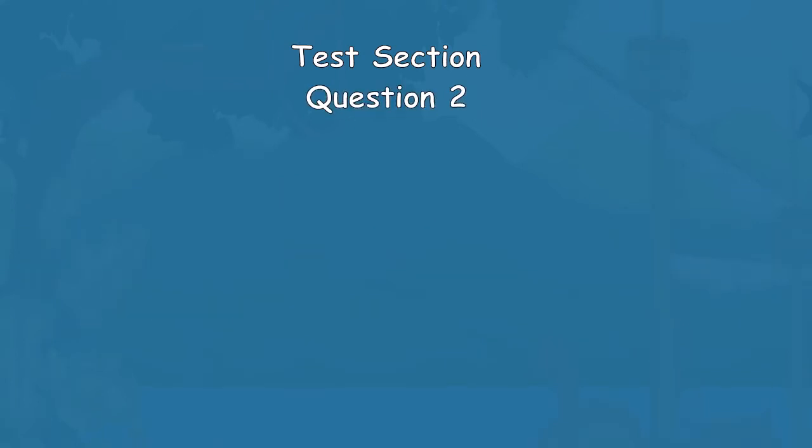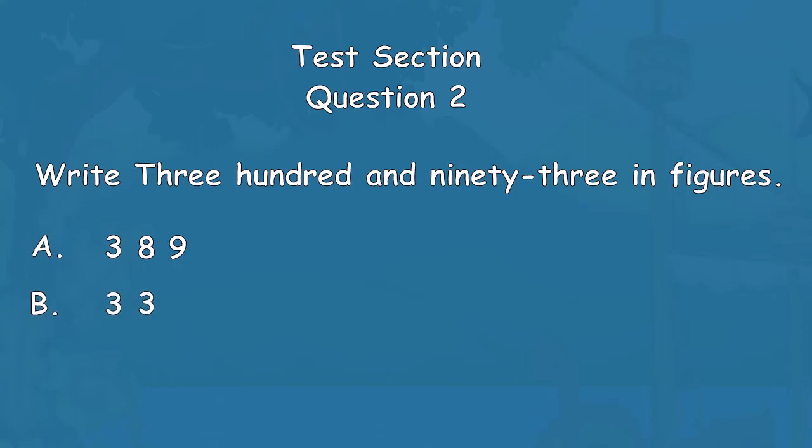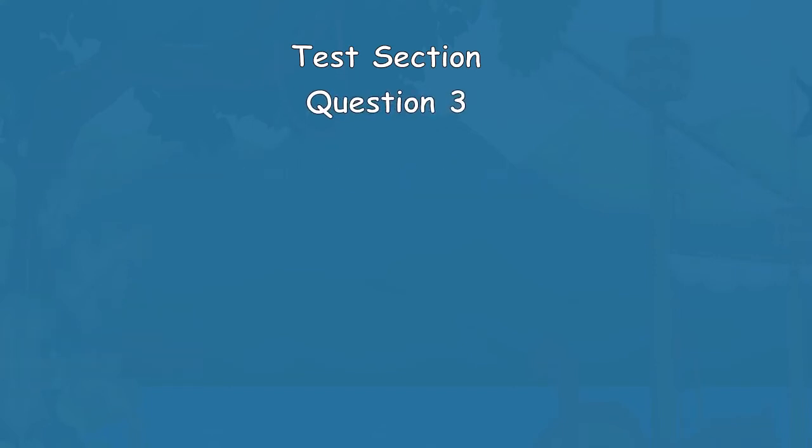Question 2: Write 393 in figures. Option A: 389. Option B: 339. Option C: 393. The correct answer is Option C.